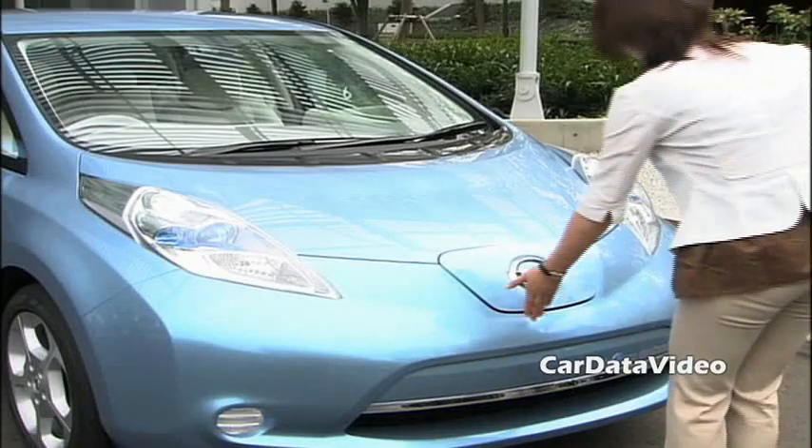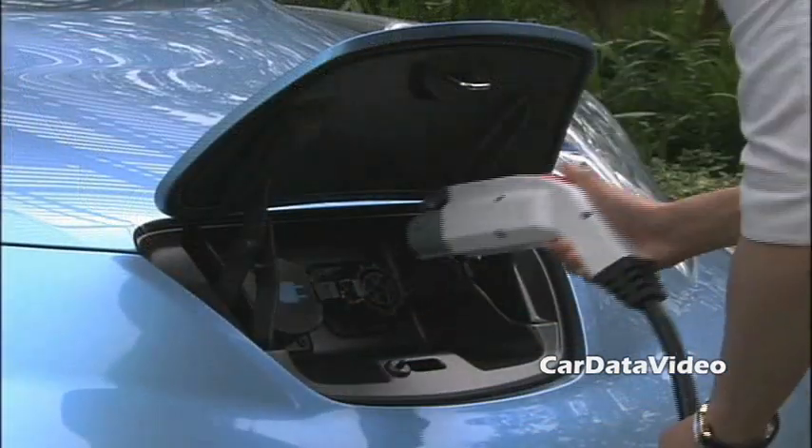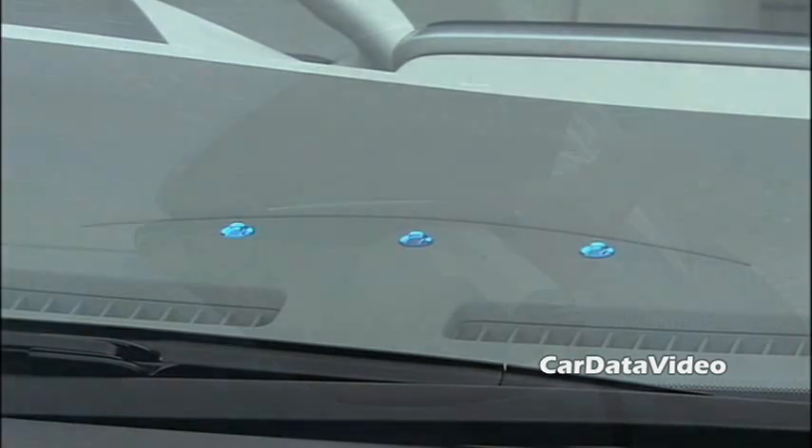Then you've got vehicles like the Chevy Volt, which are making the transition — they're electric power vehicles but they have a gasoline engine on board to generate electricity to extend the range of the vehicle. Then you have vehicles like this Leaf, which are pure battery powered.